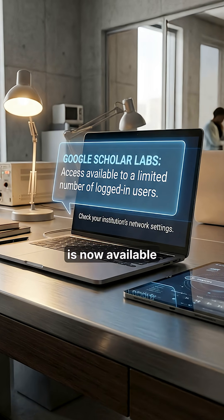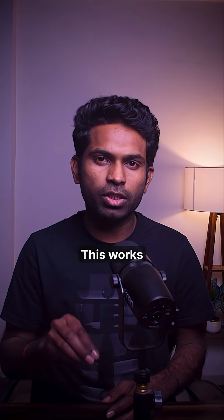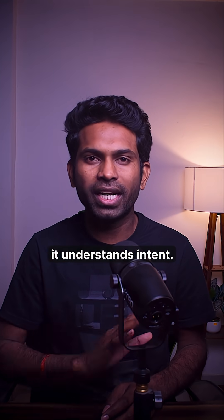Scholar Labs is now available through a limited number of logged-in users. This works because instead of matching keywords, it understands intent.